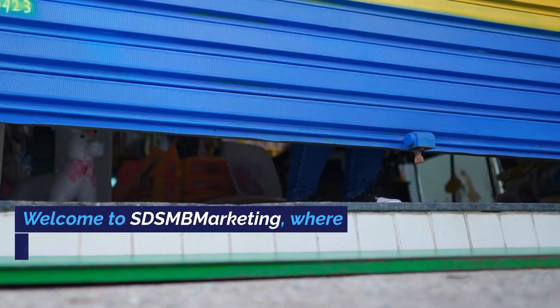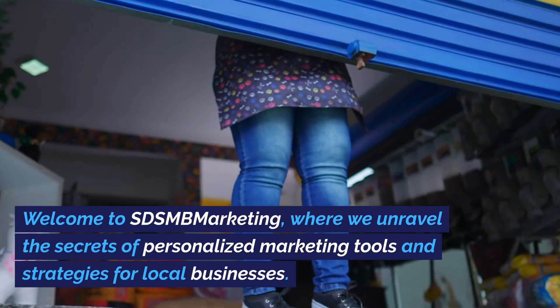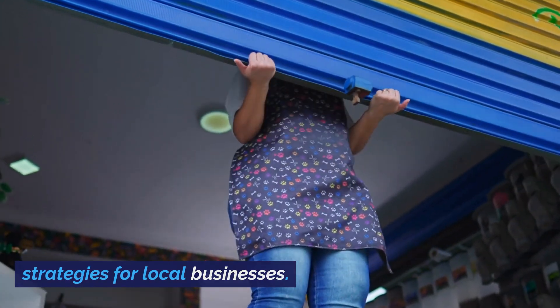Cracking the Code. Welcome to SDSMB Marketing, where we unravel the secrets of personalized marketing tools and strategies for local businesses.